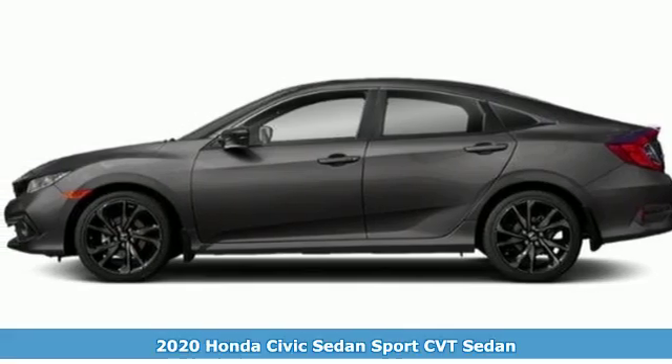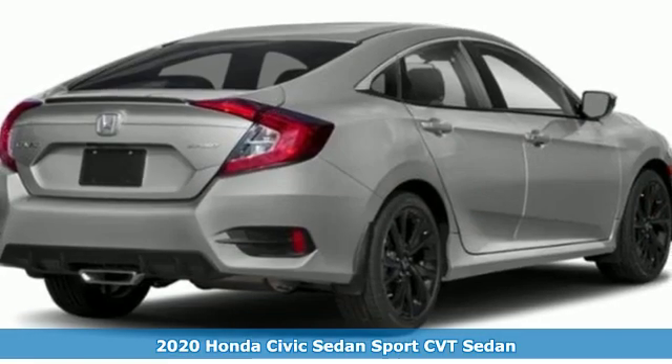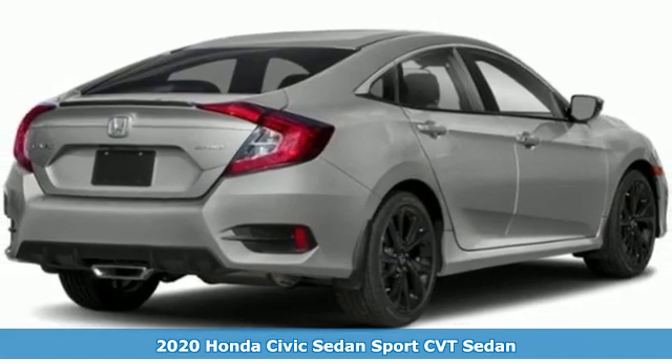It's a new 2020 Honda Civic Sedan. The energetic Civic makes the destination less important than the journey.